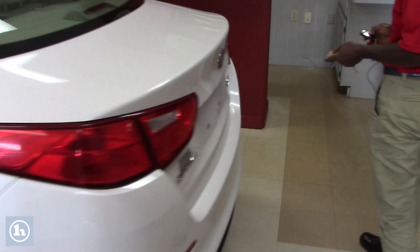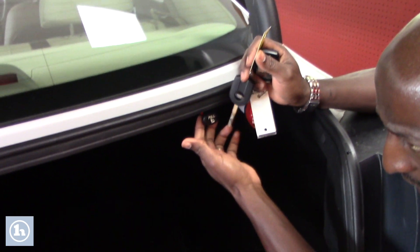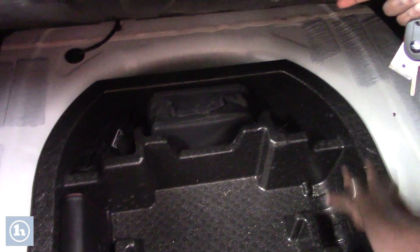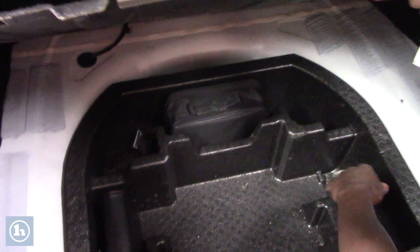I'll show you the trunk — also very large. This is an EX trim, which is really nice. If you want to load anything, just pull here and the large space opens up. The back seats fold down so you can access even more room. The floor mats are still here, you have all your storage space, and the owner's manual is still in the vehicle.